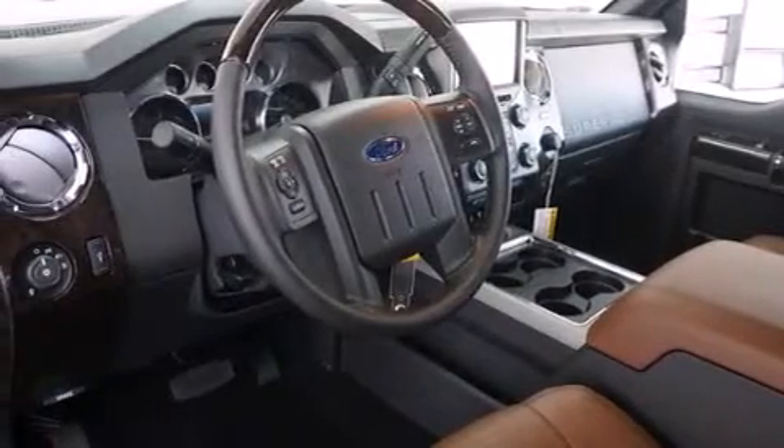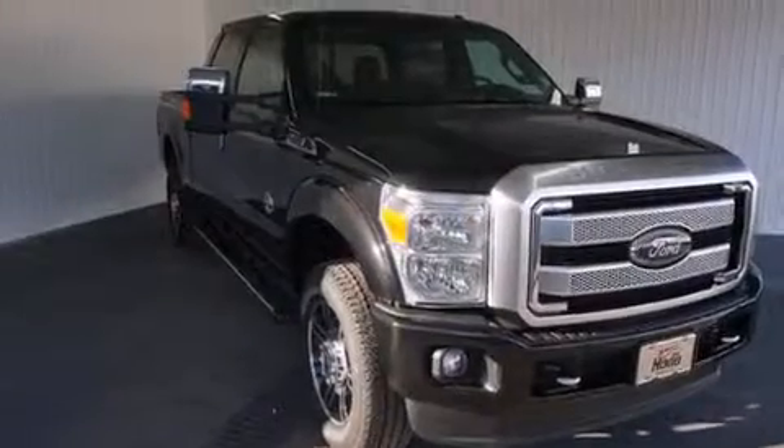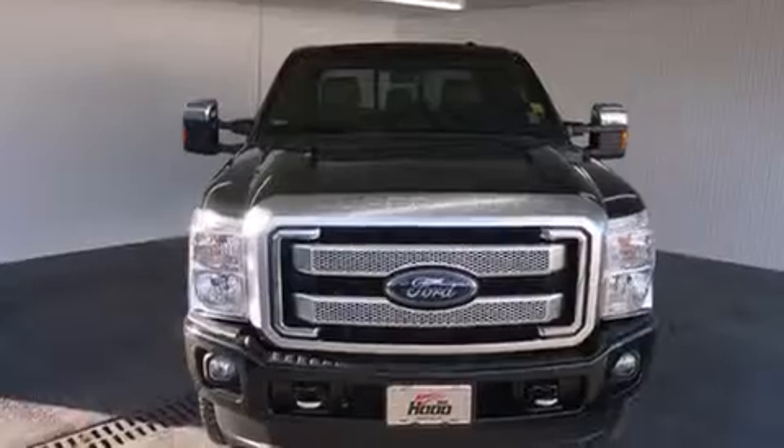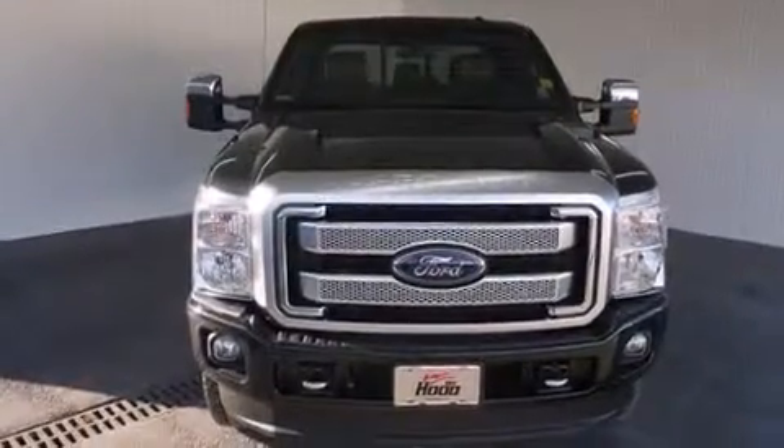Cruise control, rear curtain airbags, air conditioning, a pass-through rear seat, an auto-dimming rear-view mirror, an anti-lock braking system, and a keyless entry system. The leather seats provide great support and create an overall luxurious feel.